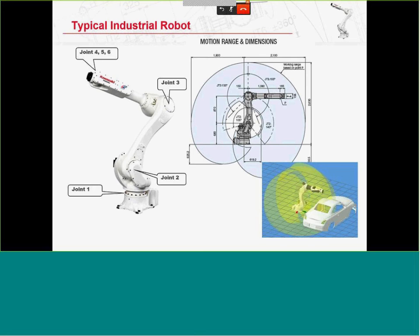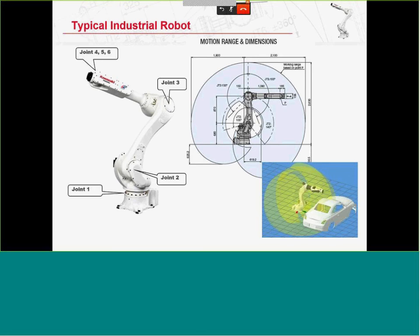Touching on history: 1959 is when Engelberger and Devol started building robots. 1961–1969 is when GM started putting them in automotive plants. 1969 is when Kawasaki came to the US and acquired licensing rights to build Unimation robots for the Asian market. Kawasaki was the first to build electric robots in Japan. 1974 is when the first microcomputer was used to control a robot and a fully electric robot was built.